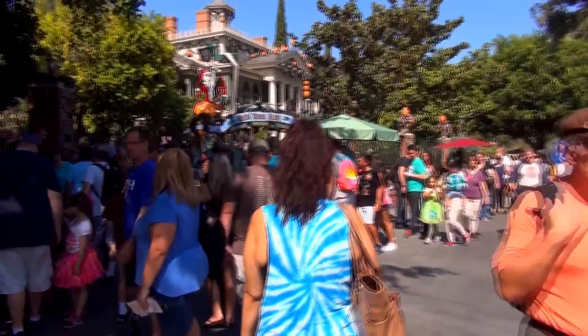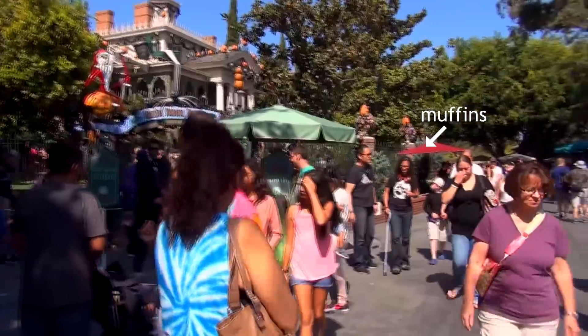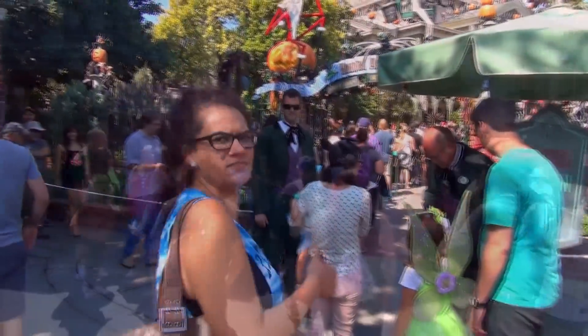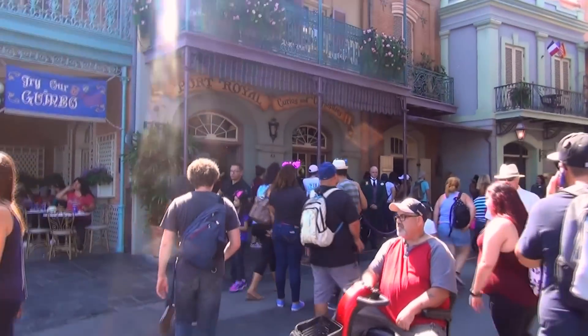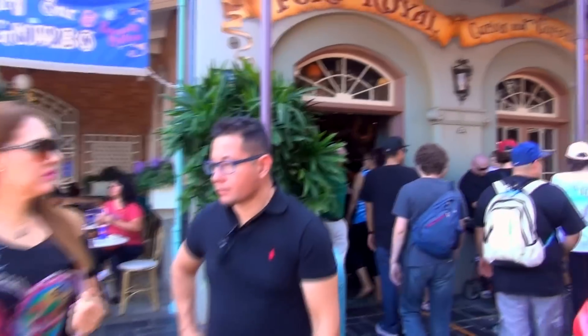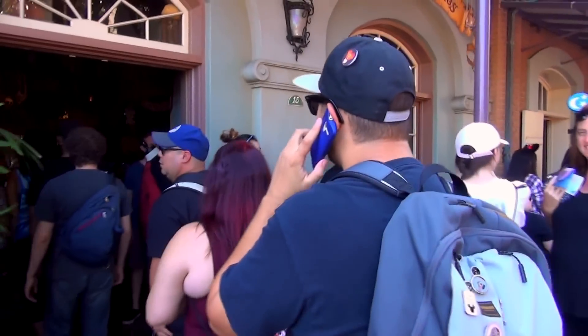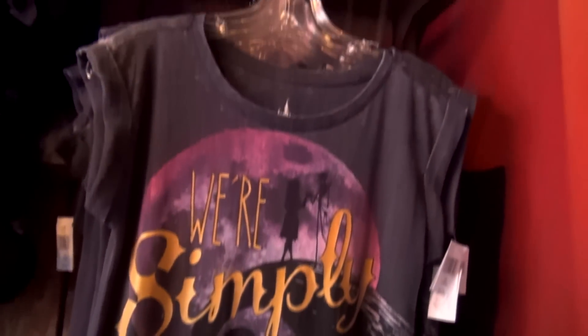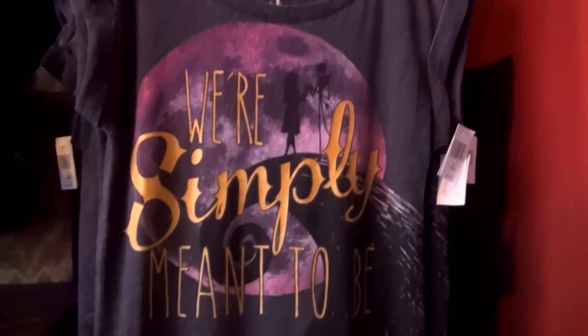We've got a fast pass return right over here. So we're going to head over to Port Royale Curios and Pieces of Eight to see if they've got any new Jack and Sally merchandise for the season. It's very crowded in here. Looks like they've got a queue lined up to meet Jack and Sally also. 'We're Simply Meant to Be' — it's cute, and only $33.